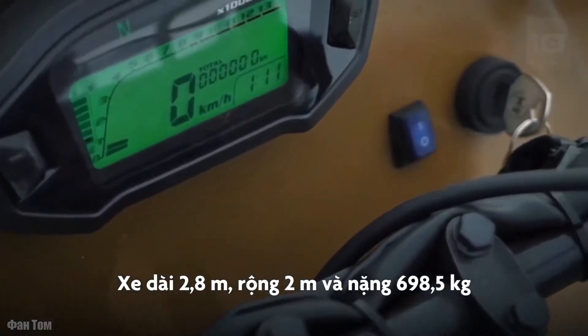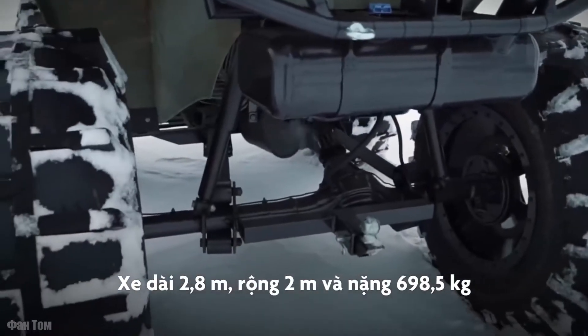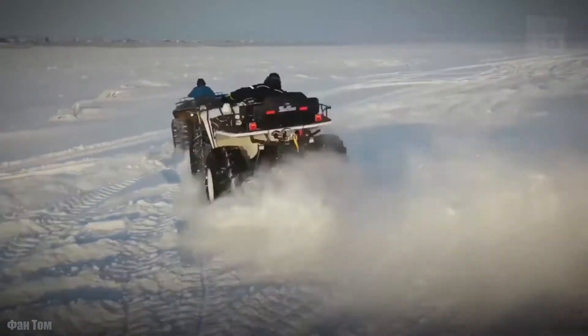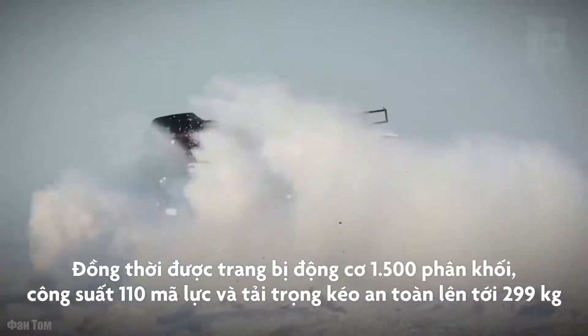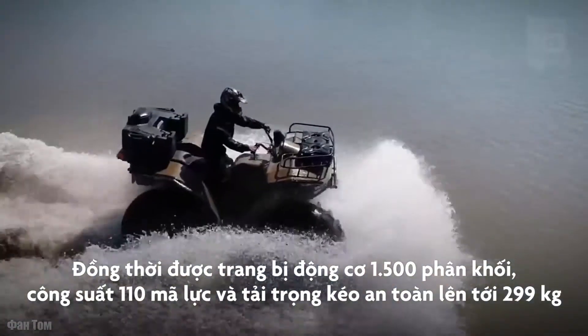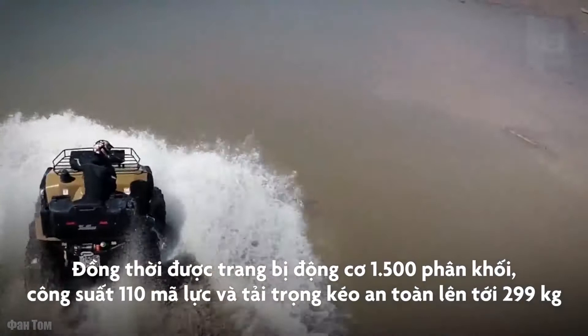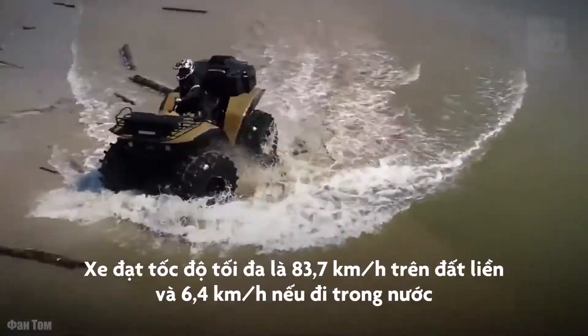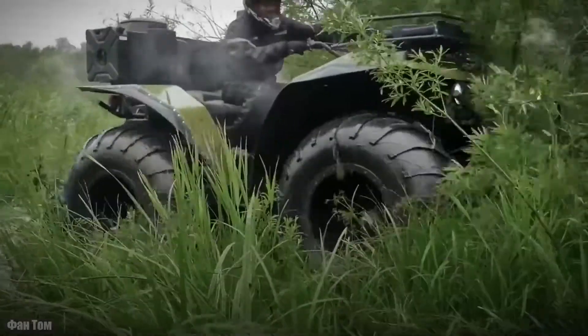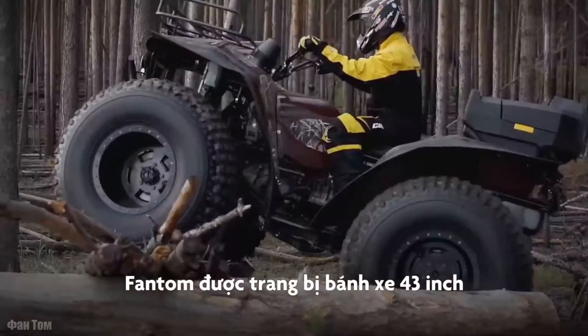It measures 110 inches in length by 78 inches in width and weighs 1,540 pounds. It has a 1,500 cubic centimeter engine with 110 horsepower and a load capacity of 660 pounds. It can reach a speed of 52 miles per hour on land and 4 miles per hour in the water, and is equipped with 43-inch tires.